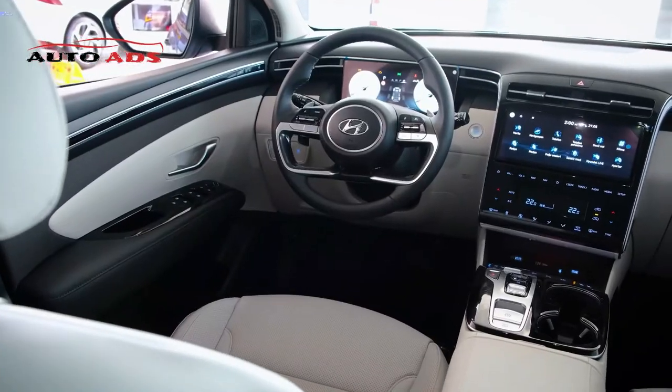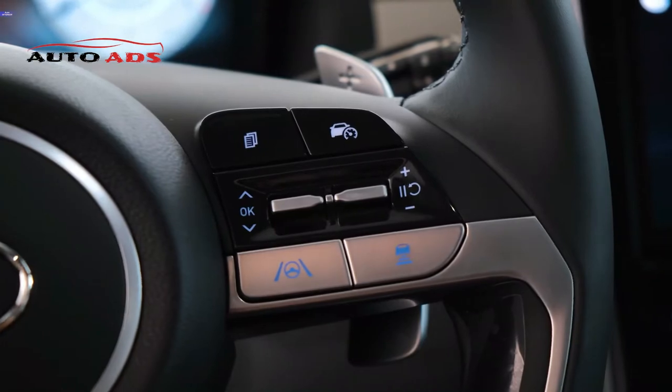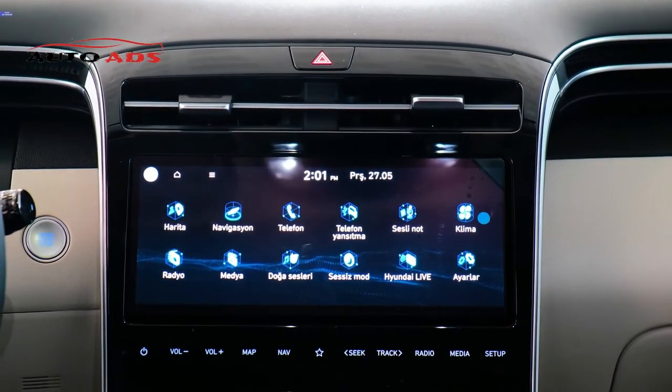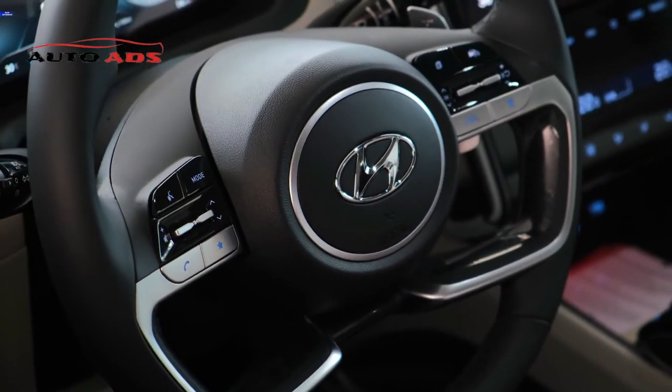More spacious, more stylish, and more efficient than before, the Tucson makes a compelling proposition. The features-per-dollar value equation is hard to dismiss. Yet its awkward driving dynamics affect daily livability. For as much as reviewers like about the 2022 Tucson, it seems like just as much still needs refinement.